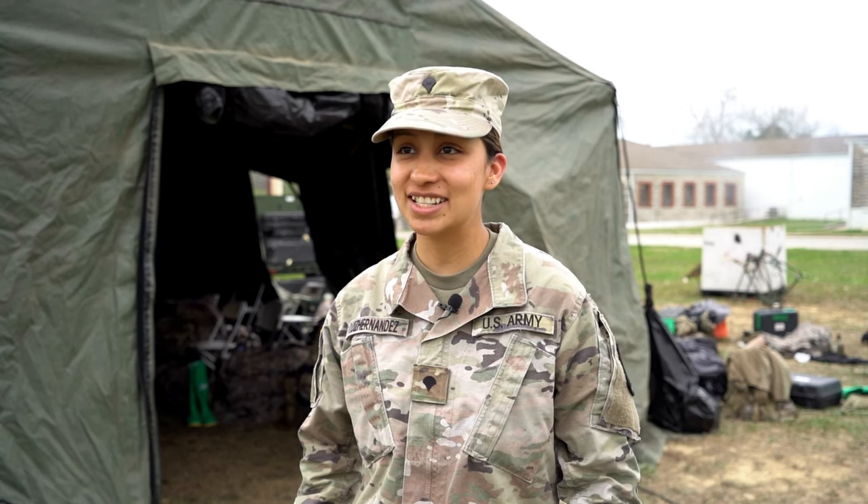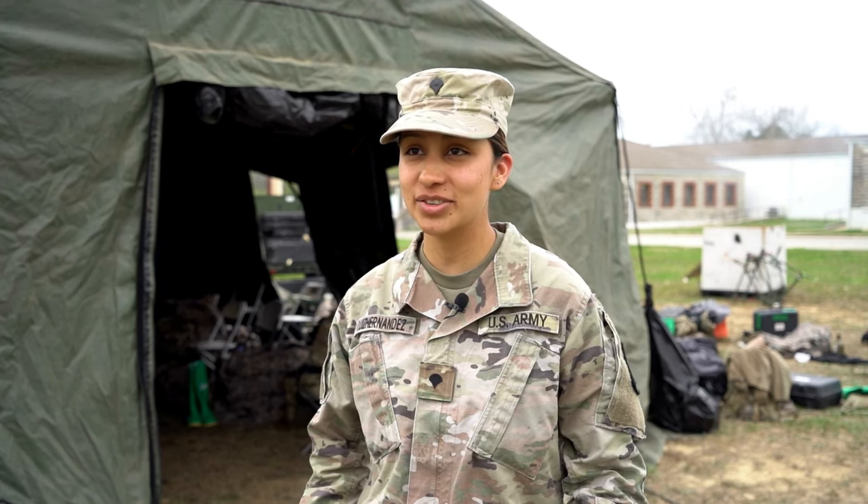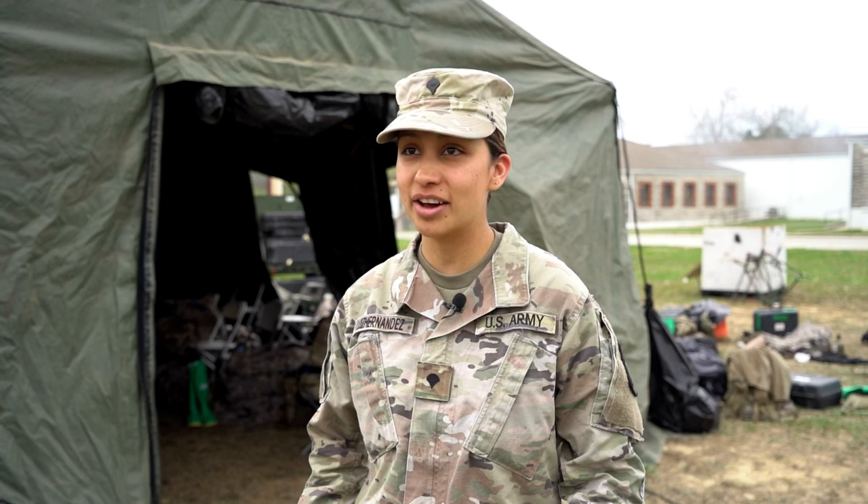I am Specialist Alia Isabel Ruiz Hernandez. I'm with the 307th Chemical Company and we're out of Bell, California.